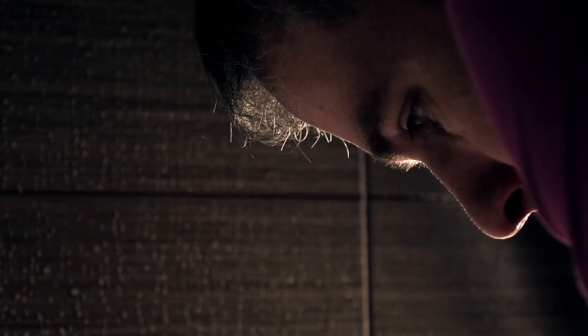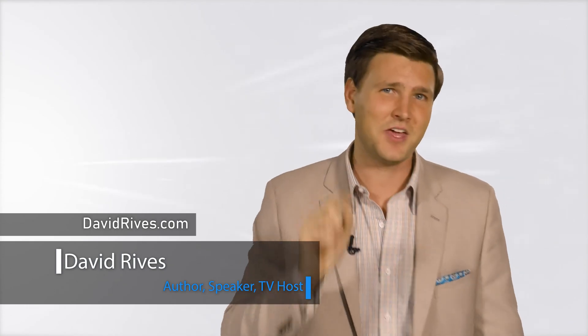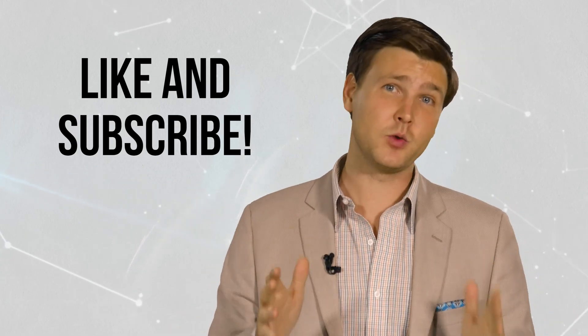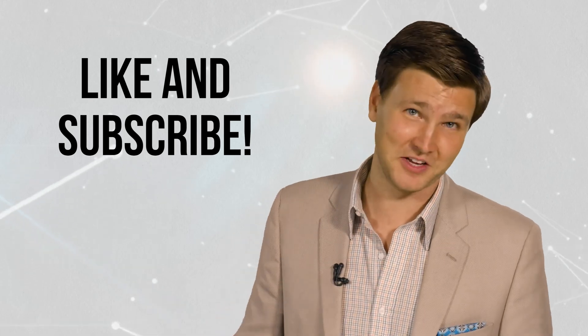Our sense of smell is a marvelous testimony to the incredible design of the Creator. So next time you breathe in the smell of your favorite dessert cooking in the oven, stop and thank God for His caring and wonderful design. I'm David Reeves. Truly, the heavens declare the glory of God. If you've enjoyed this video, be sure to subscribe to our YouTube channel, because every week we bring you a new video on science and the Bible. We'll see you next week.